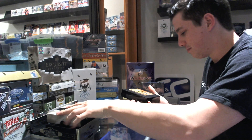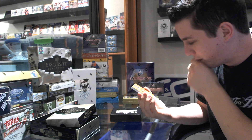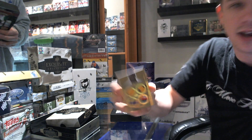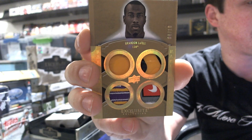That's a pretty start. We start with the Rare Materials Dual Helmet Patch and Tag — just nasty swatches. Numbered 8 of 10, Brandon LaFell. Swatches are gorgeous.